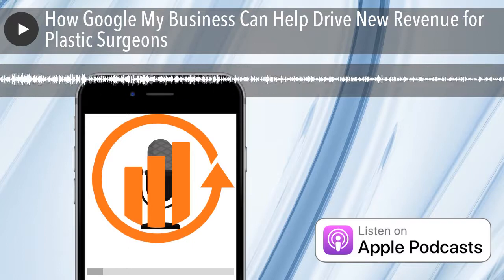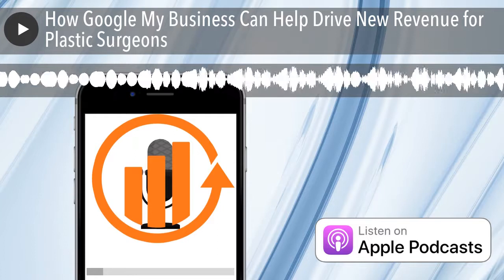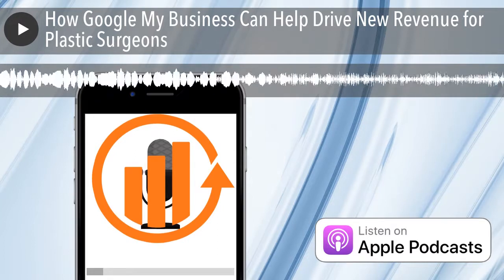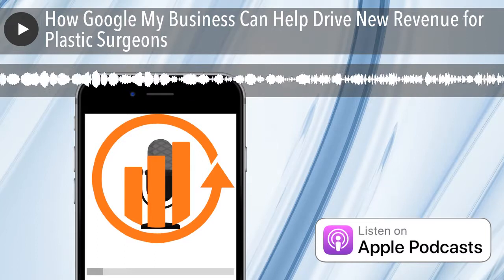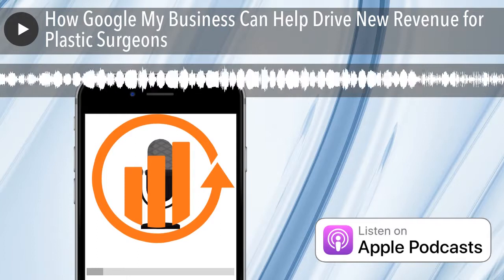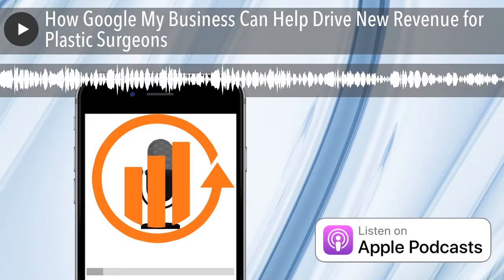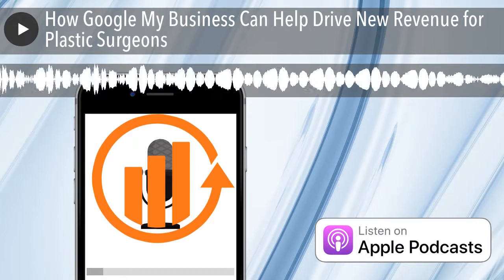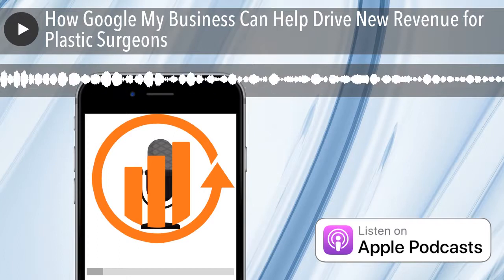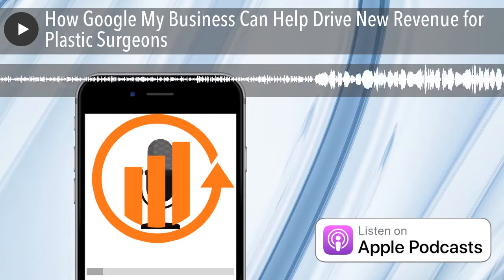Another thing we see a lot of success from is integrating Google My Business with a myriad of third-party scheduling apps. Whatever app you're using, if it's a major one, there's probably a good chance you can integrate it directly into your Google My Business profile. If not, and you just have a URL like forward-slash consultations, you can list that URL inside your GMB profile. Now you have your main website listed and a direct link into your scheduling page or scheduling system.